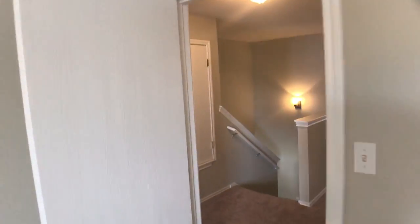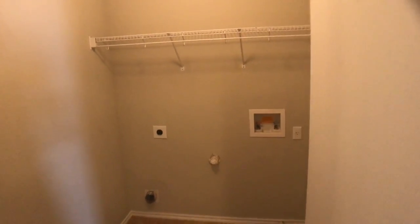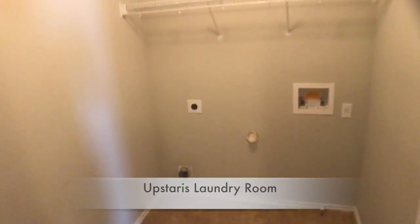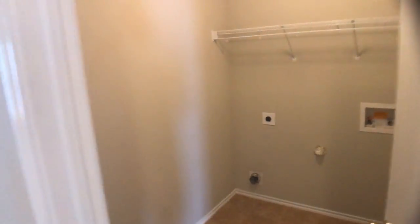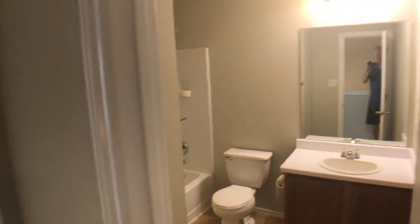We are going to move on down. Immediately to our right is going to be the laundry area — which is nice because you have an upstairs laundry, you don't have to haul everything down the stairs. We have our hookups there: electric hookup for a dryer, water for your washer. Plenty of room in here.